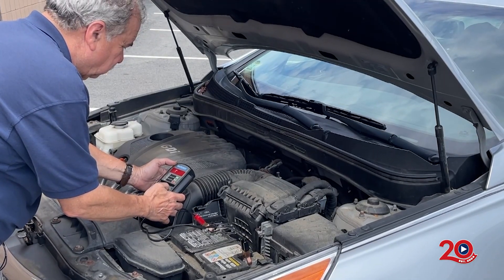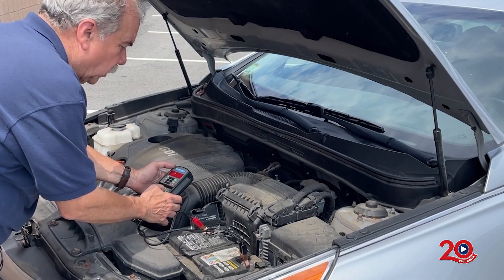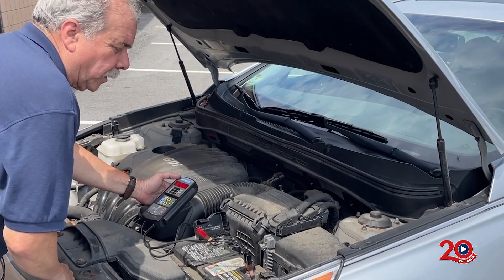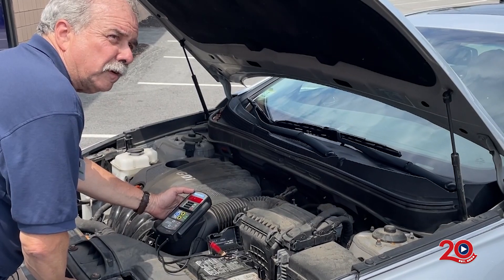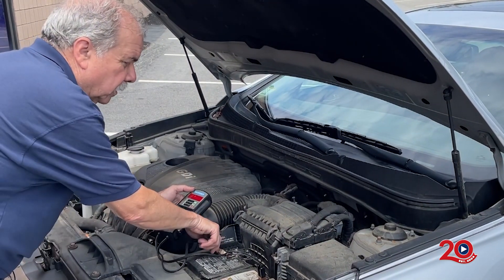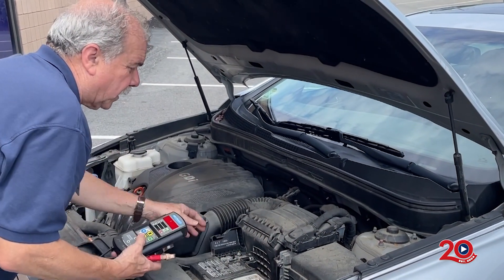One of Interstate All-Battery Center's popular services is testing and replacing car and truck batteries. No appointment is necessary, and they will provide a free test so you can see if your battery has what it takes to get you through the season. I provide free battery tests — it takes about 30 seconds to do a full test. I'm able to determine the battery's voltage output, its amp output, and compare it to what the battery is rated at. I can also check the charging system and make sure the alternator is working properly.